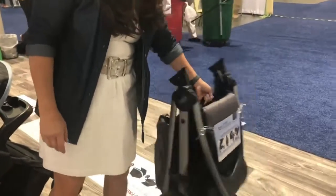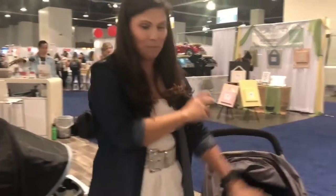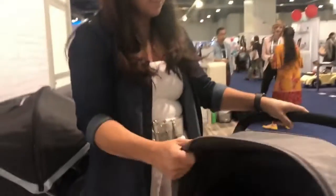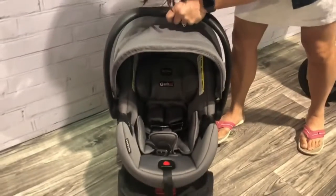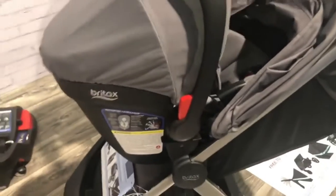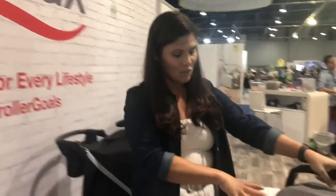To open it back up, just undo the lock and pull up on the handle — easy as that. The B.Lively is obviously car-seat compatible, so you can make it a travel system. It comes in different colors and has a nicely padded seat. It retails for $229 as just the stroller, but you can also get it as a full travel system. Overall, the B.Lively is pretty awesome.